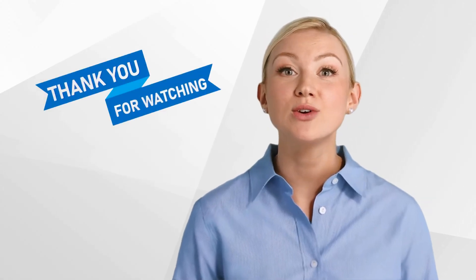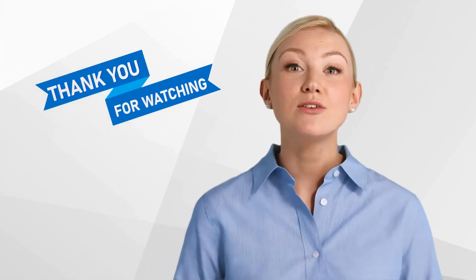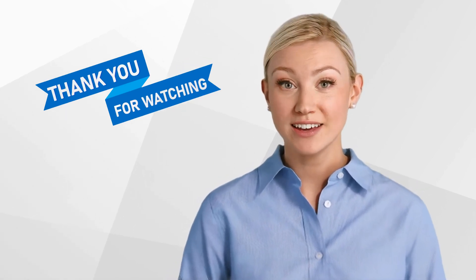Have you ever conducted or taken part in a trial in Poland? Then tell us about your experiences in the comments. Thank you for watching and we hope that you found the video informative. Don't forget to like and subscribe to our channel for more content on clinical research.